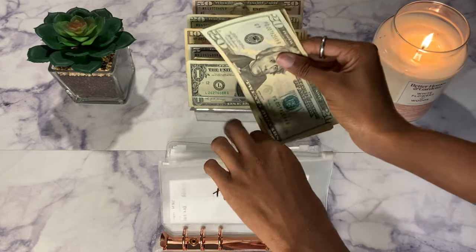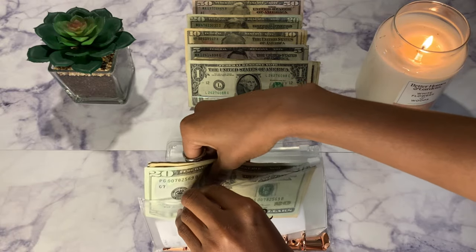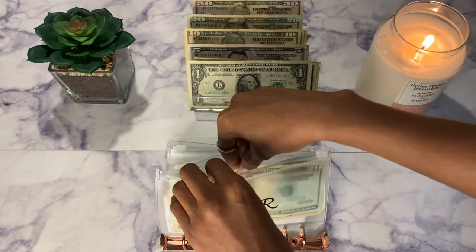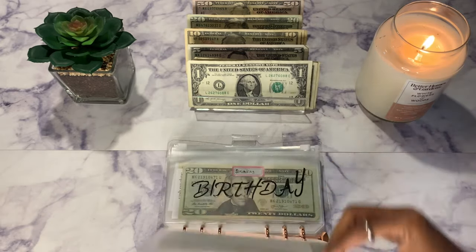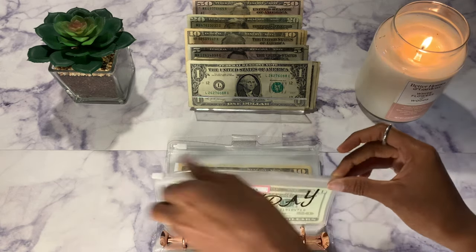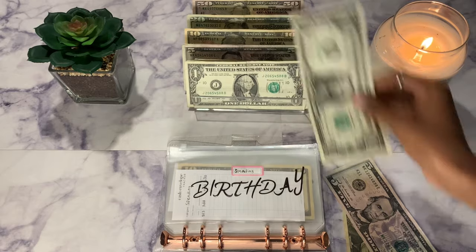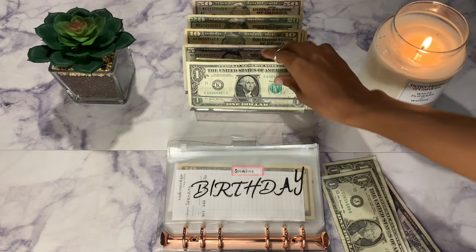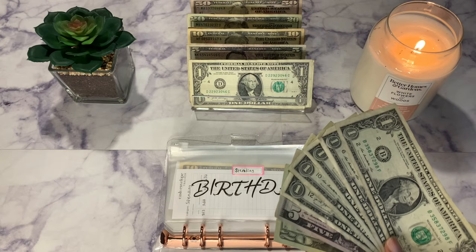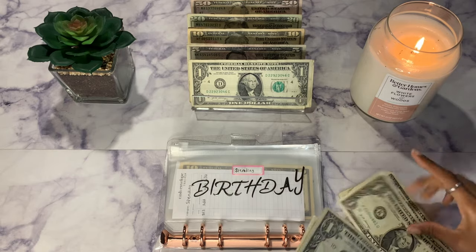My hair is currently in faux locs — after this I may do a wig or something else, I really don't know. I do switch up my hair a lot so it's always good to have money in here. Next up is spending in this binder, which will be getting $10 — a $5 and five ones. I like these trackers because they're really small and don't take over the money. Now spending has $30.